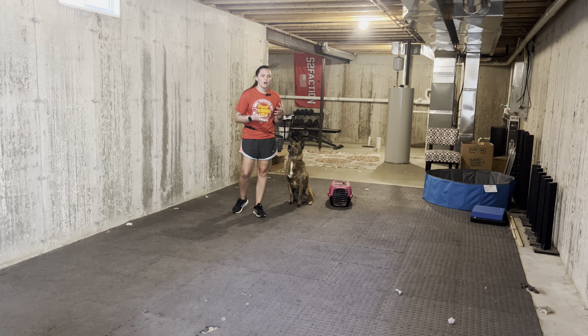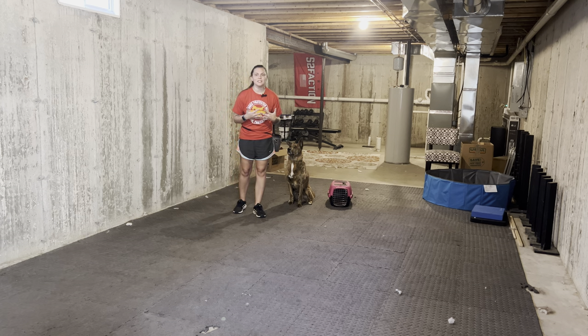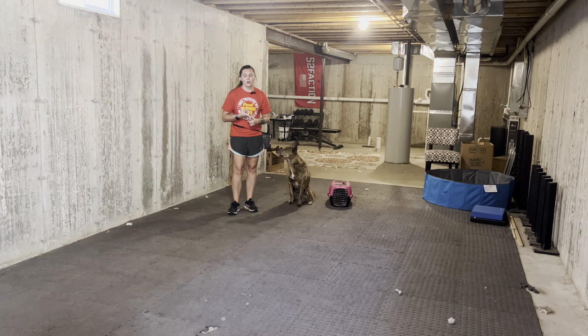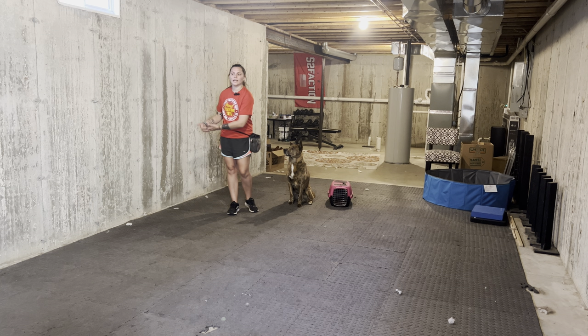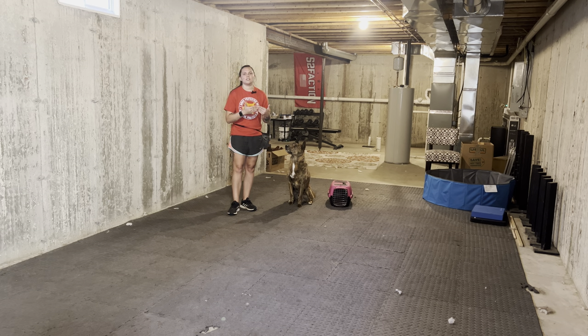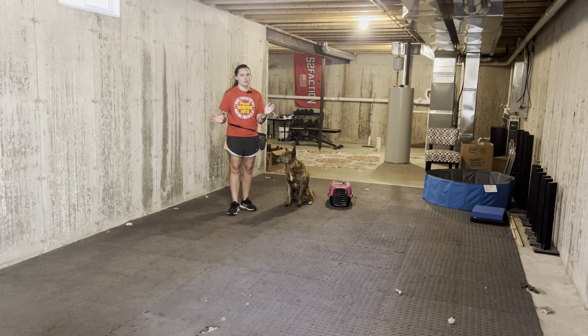When it comes to resource guarding, our dogs find whatever object they're guarding extremely important. The first thing we need to work on is teaching them how to disengage from things they don't think are as important, so that they can eventually get to the point where they are able to disengage from important items.